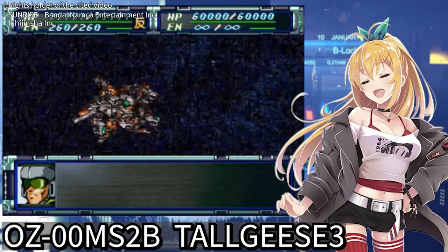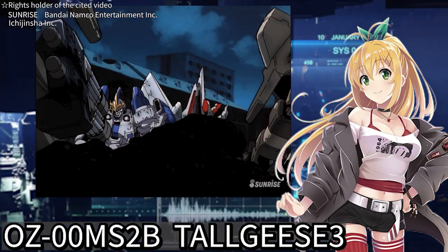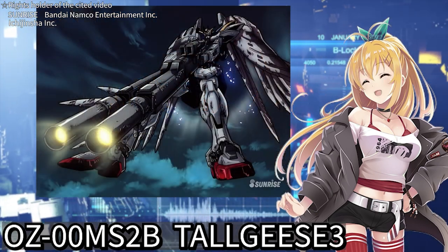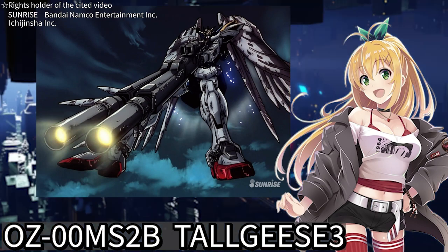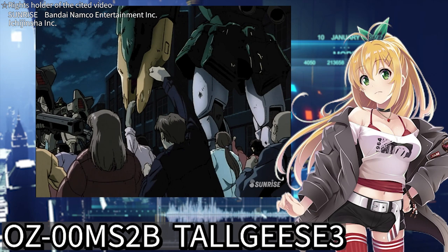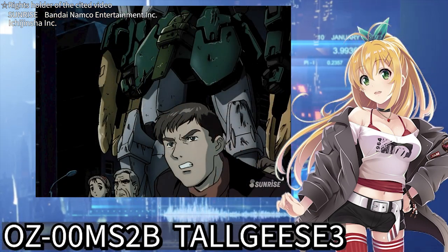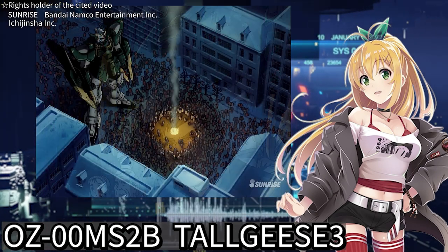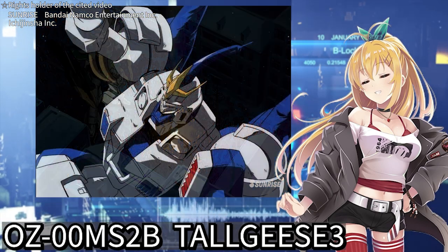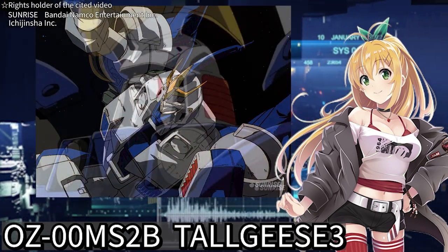Fighting alongside the assembled Gundams, Tallgeese III eventually runs out of energy and ammunition. As Zechs and the others prepare for death, Wing Gundam Zero appears overhead and attacks the shelter where Dekim is holed up. The populace, having witnessed the battles of the Gundams, finally rises for the sake of peace. They confront the Mariemaia Army to achieve peace, never yielding. Fighting through Tallgeese III, the desire for peace in people's hearts is ignited — it may very well have become a Gundam in this final moment.